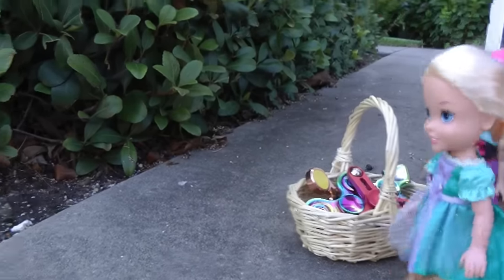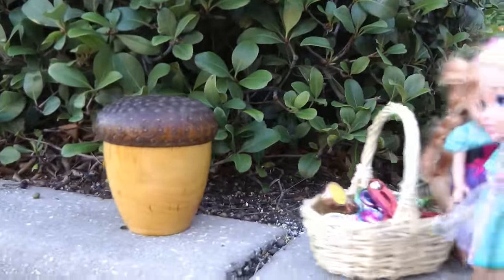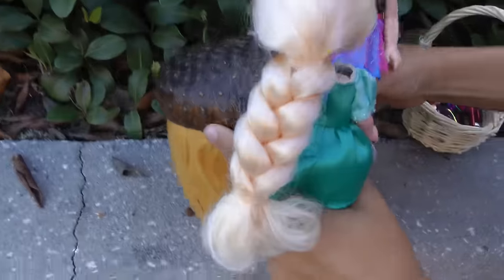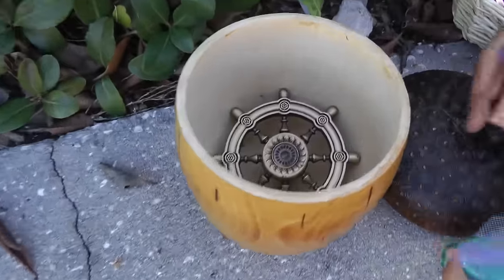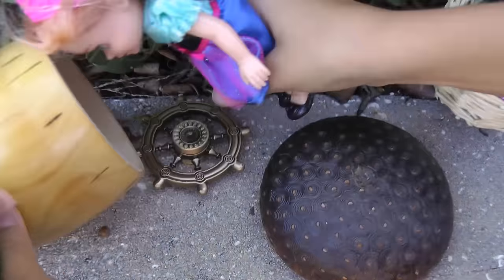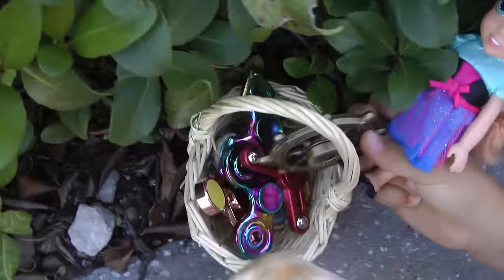Hey, look at that. It's another cool box. Let's go see what's inside it. Maybe more fidget spinners. Open it up. Oh wow, it's another fidget spinner. Come on. Ooh, wow, super cool. In the basket it goes.